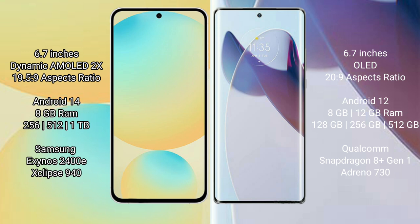Samsung Galaxy S24 FE is powered by the Exynos 2400E processor with an Xclipse 940 GPU. Moto X30 Pro comes with 8GB or 12GB RAM and 128GB, 256GB, or 512GB internal storage, powered by the Snapdragon 8 Gen 1 processor with an Adreno 730 GPU.